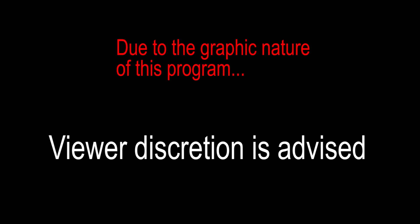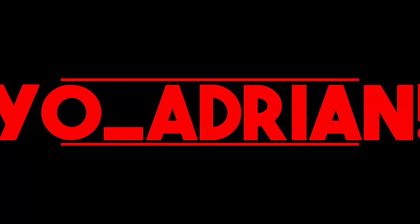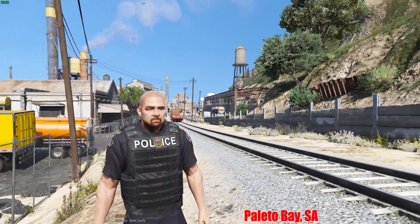Viewer discretion is advised. Yo guys, what's going on — welcome back to LSPDFR today.